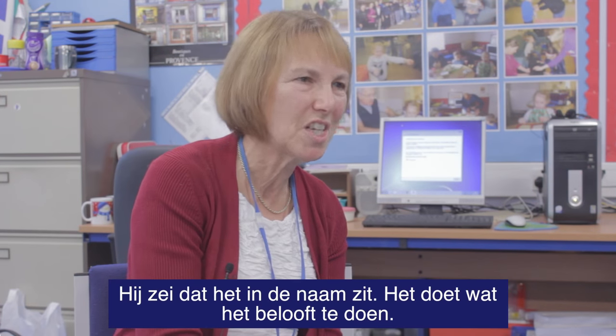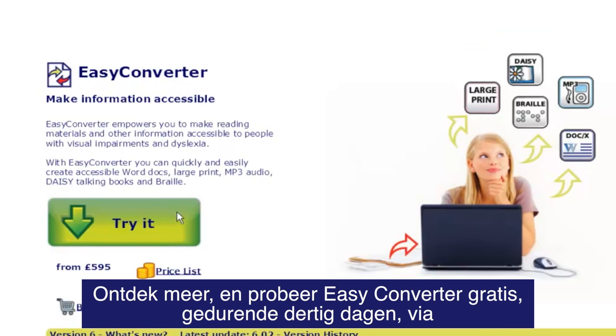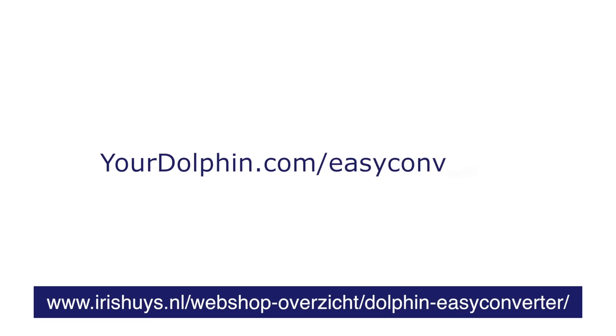He said it's in the name — it does what it says on the tin. Find out more and trial Easy Converter free for 30 days from yourdolphin.com/EasyConverter.